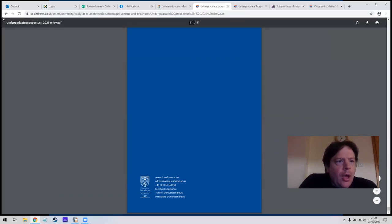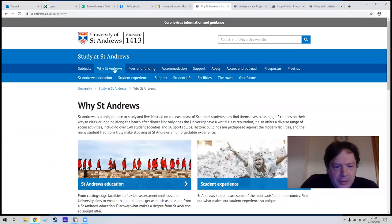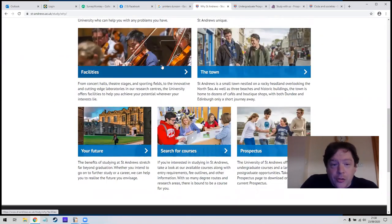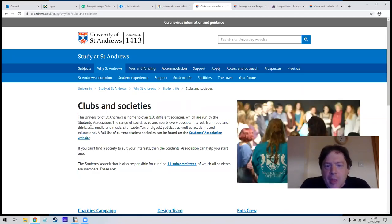Going back to the website, let's look at some of the other helpful things — 'Why St Andrews', student experience, student life and facilities. What would you be interested in? Are you more interested in which university has the best sports centre? Do you love the gym and playing football? Or are you more interested in what clubs and nightlife there is? This will also tell you a little bit about clubs and societies.